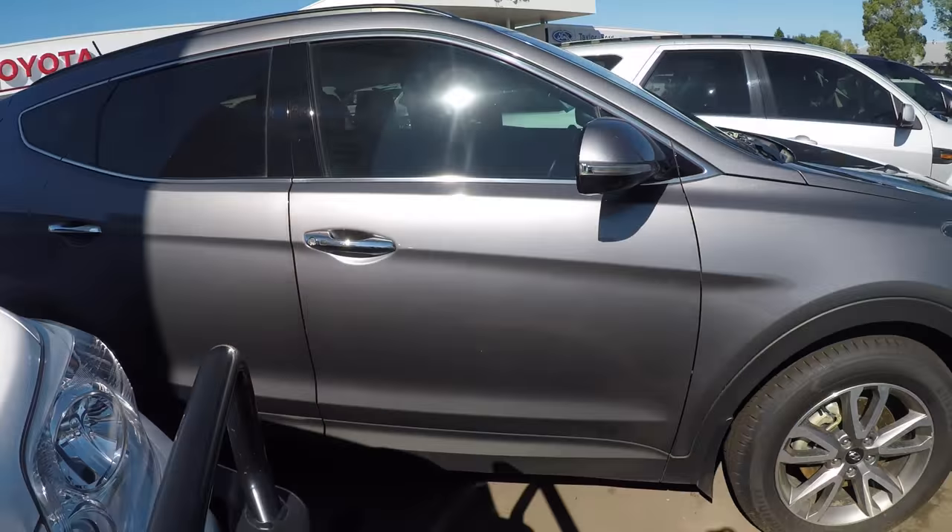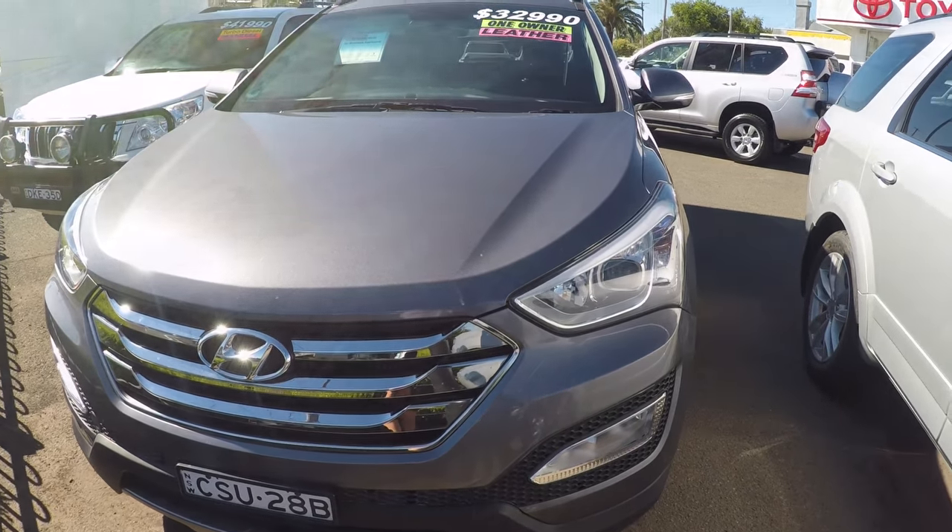Hi, I'm Emma from Ganada Toyota and today we're going to take a look at this 2014 Hyundai Santa Fe. This is a safe, comfortable vehicle that will cater for all of yours and your family's needs.